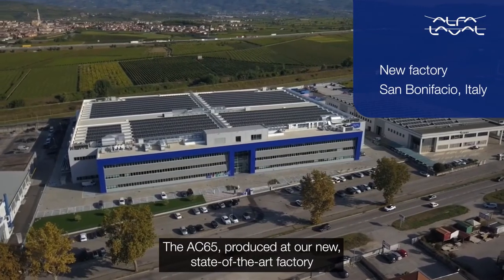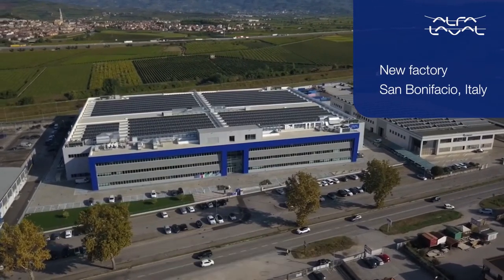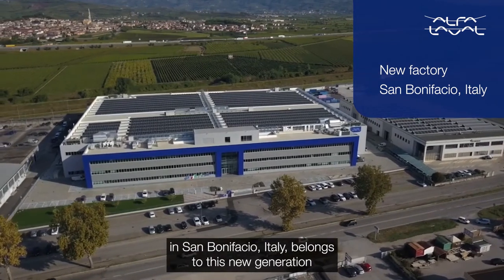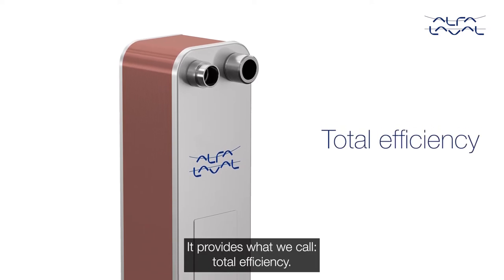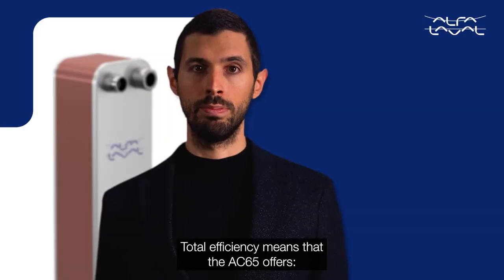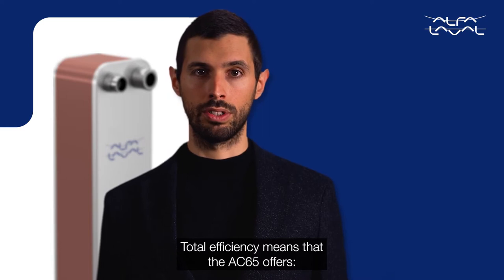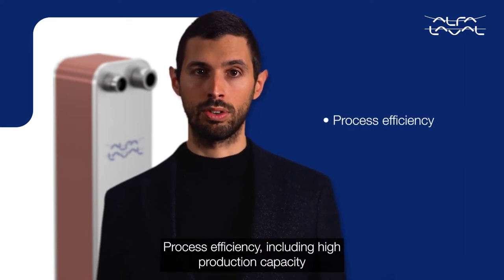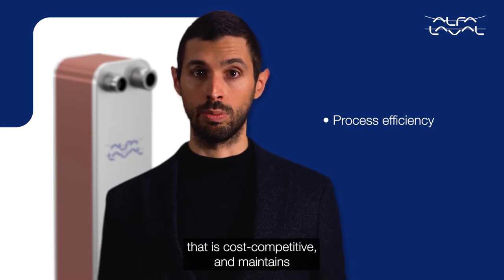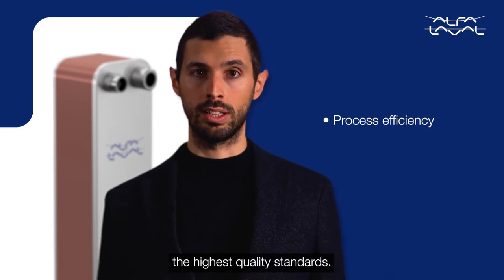The AC65, produced at our new state-of-the-art factory in San Bonifacio, Italy, belongs to this new generation of heat exchangers. It provides what we call total efficiency. Total efficiency means that the AC65 offers process efficiency, including high production capacity that is cost competitive, and it maintains the highest quality standards.